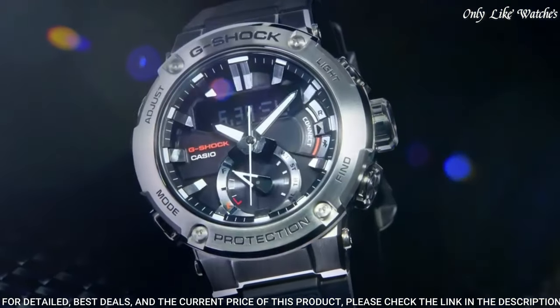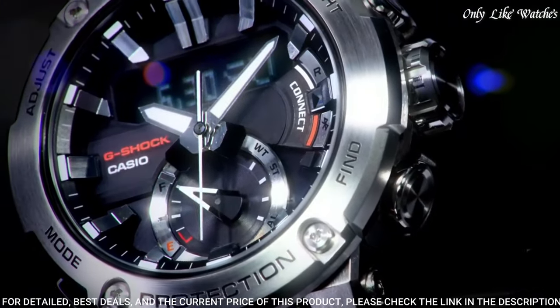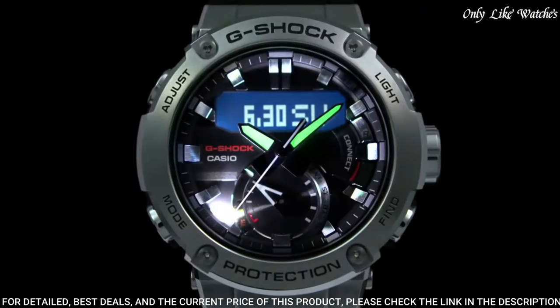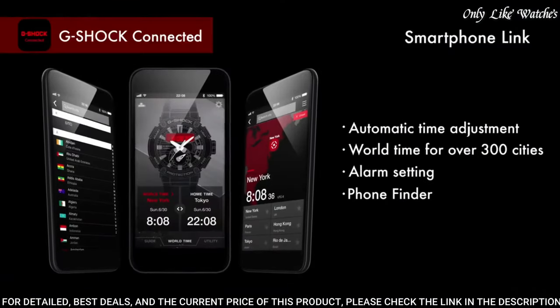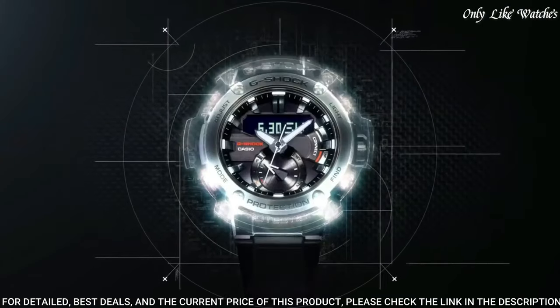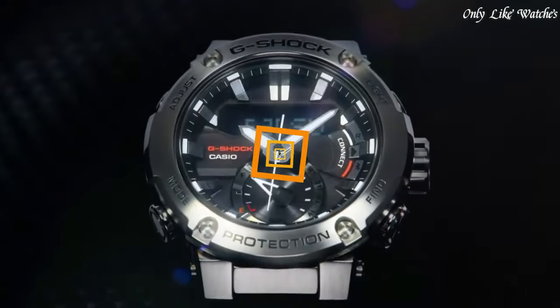Display type analog digital. This timepiece has mineral glass, polymer band, band color black, water resistance 200 meters. The following features are equipped: glowing hands, glowing markers, Bluetooth, world time, chronograph, countdown timer, alarm, power reserve indicator, perpetual calendar, backlight, date, day, month.